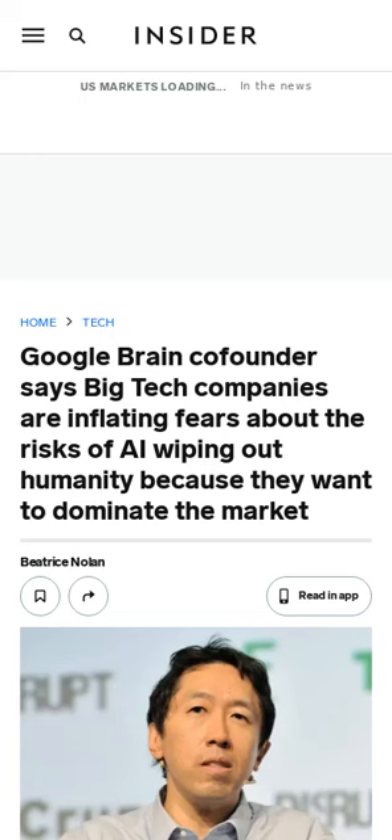AI expert and Google Brain co-founder Andrew Ng suggests that big tech companies are amplifying fears about AI risks to stifle competition and prompt strict regulations that could hinder the open-source community.